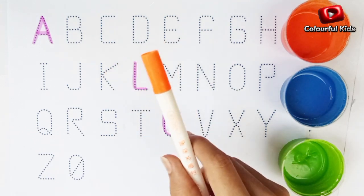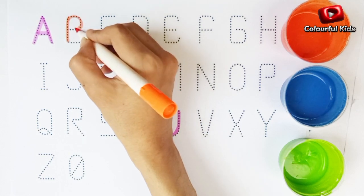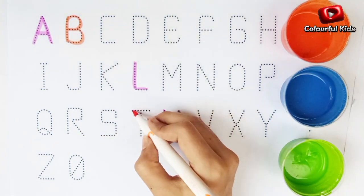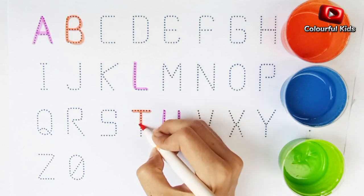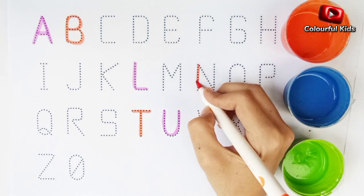Orange color. Alphabet B. Alphabet T. Alphabet N.